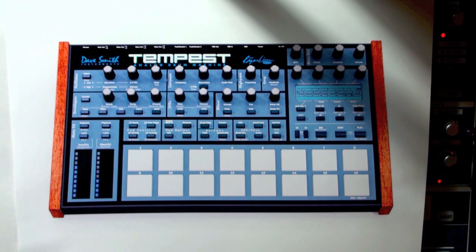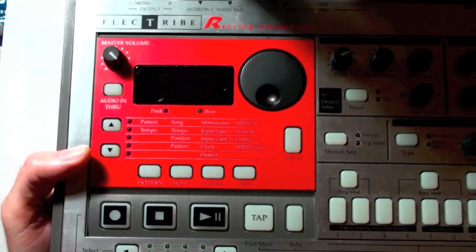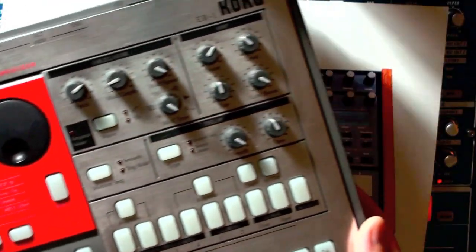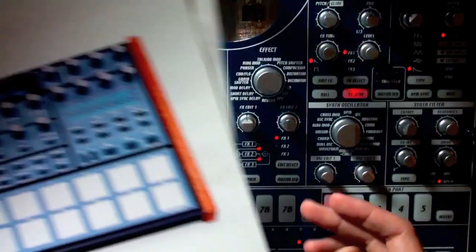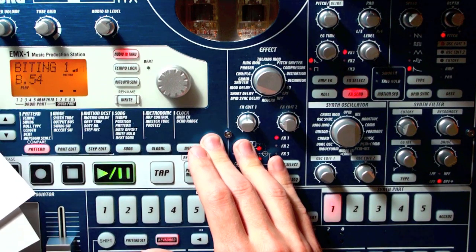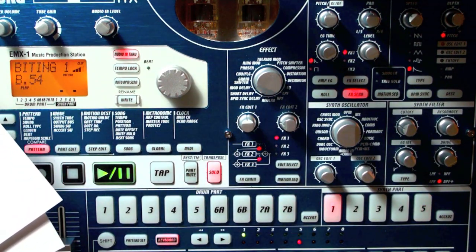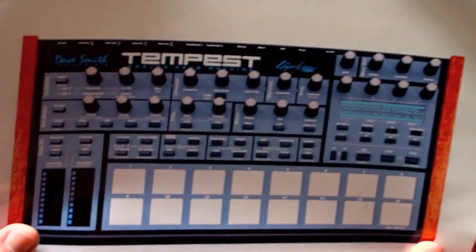Why have I chosen to use this Electribe to imitate the future sound of a Tempest? Like the good old Korg Electribe R, which is a digital simulation of an analog drum machine, based on the specs of the Electribe EMX you're basically able to completely emulate the sound of an ER-1. So if you have a choice between the two, get the EMX — it has a lot more complicated features.